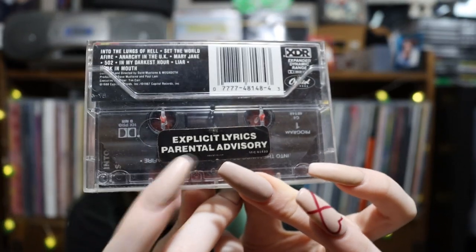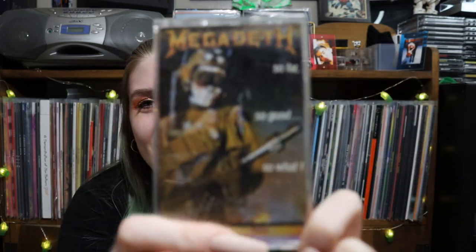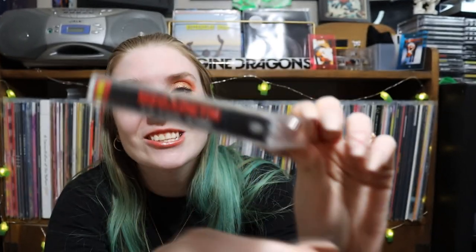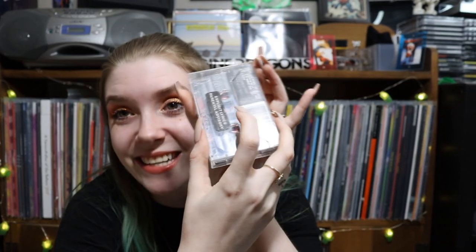We have Megadeth — So Far So Good. It has an Explicit Lyrics Parental Advisory sticker on it — that's so crazy. I love the artwork for this one, really excited about this one. Tracks include: Into the Lungs of Hell, Set the World Afire, Anarchy in the UK, Mary Jane. I don't know if I've listened to any of these songs by Megadeth but I'm super excited about this one. I'm definitely keeping this in the collection. It's a clear cassette too — that's awesome.